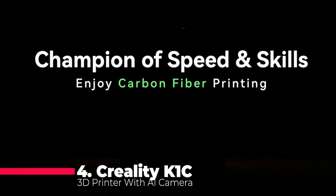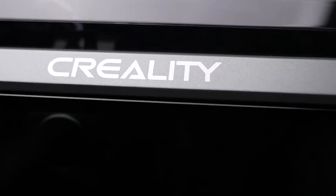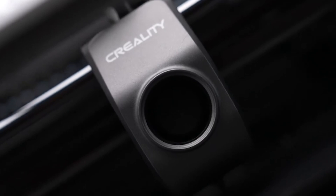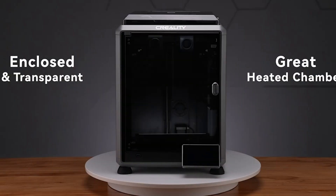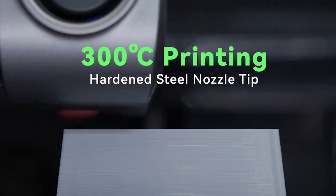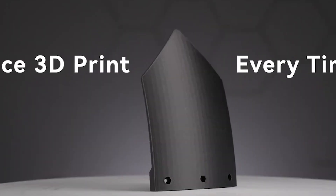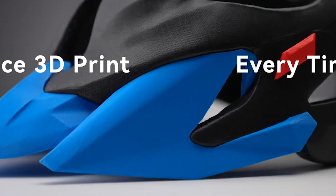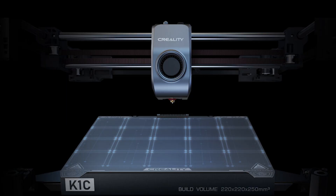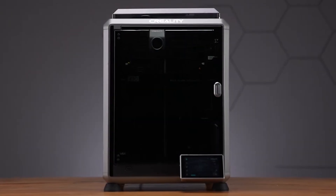Coming in at number 4, the Creality K1C 3D printer with AI camera redefines the 3D printing experience. The integration of an AI camera acts as your vigilant eyes during the printing process, providing real-time alerts and excellent monitoring capabilities. Optimized for carbon fiber filament usage, the K1C offers advanced capabilities with an all-metal hot end, ensuring seamless handling of advanced materials. The intelligent cooling system and pre-installed damping pads contribute to enhanced stability and a smoother printing process. The Sprite Direct Extruder guarantees stable printing with its powerful and uniform extrusion force.